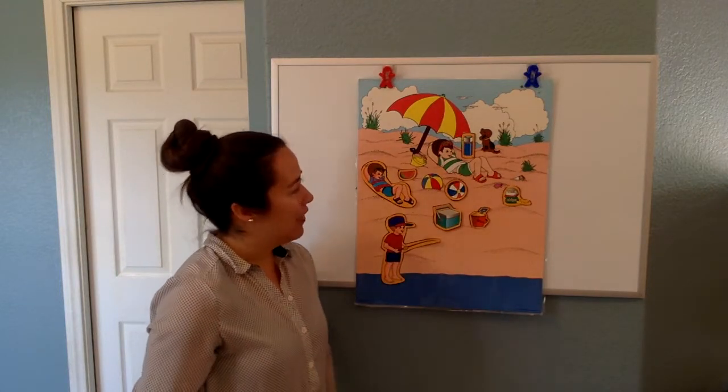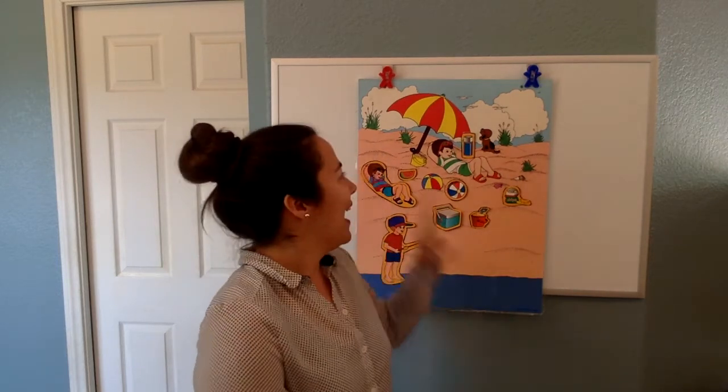Now we have filled up our beach and they are having a fun time at the beach. Hope you guys are still practicing your reading and hope you had fun playing this game. I miss you guys and I can't wait to see you.